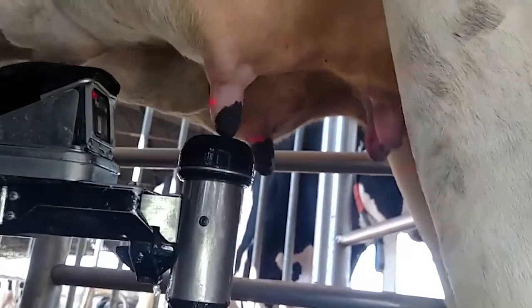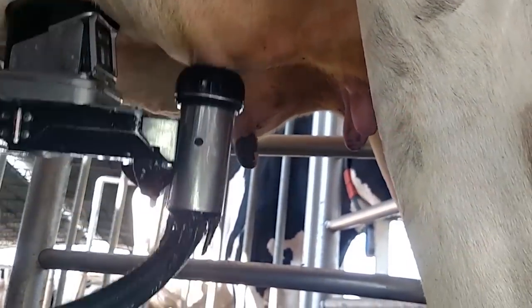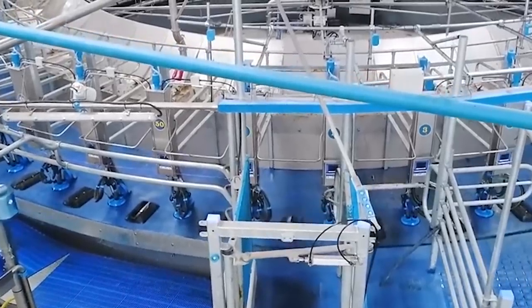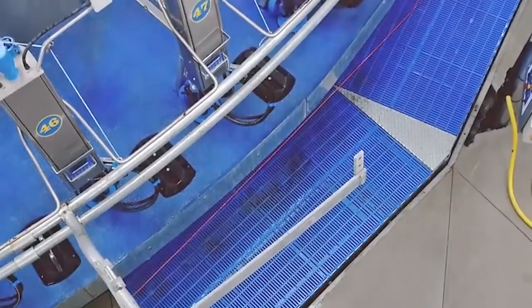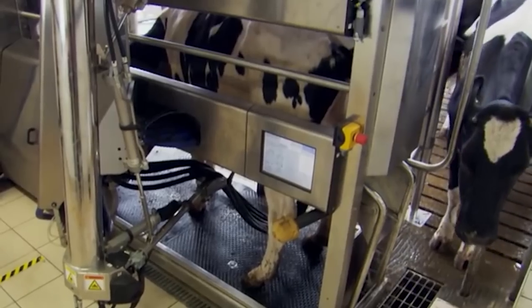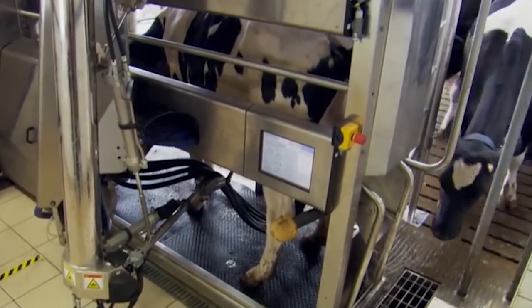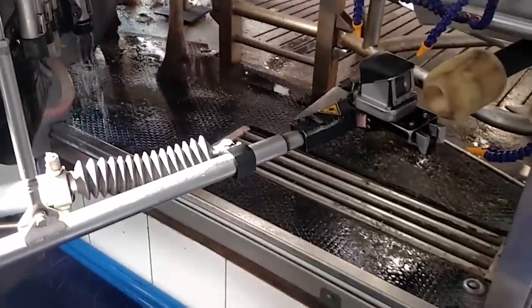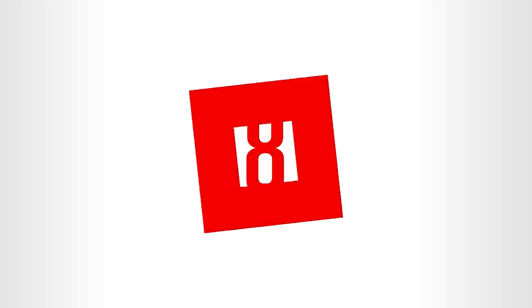The milking cups attach automatically, and then rinsing and cleaning systems work together sequentially. The quality control system continuously inspects the milk during the milking procedure to identify any issues early on. The post-dip is applied after the cow is milked. The milking stall opens for the cow to exit, and it goes on to the next. Number 8.